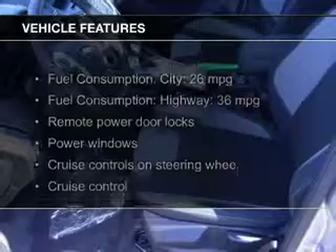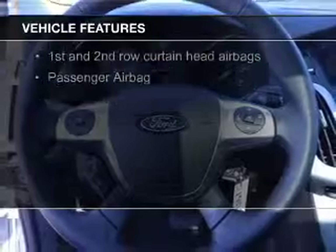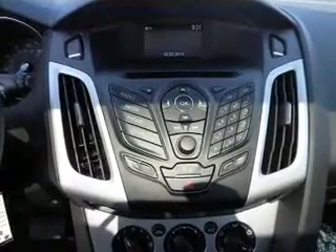The features include Ford Sync, digital audio input, aluminum rims, tilt and telescopic steering wheel, a spoiler, cruise control, keyless entry, a trip computer, an MP3 player, and privacy glass.